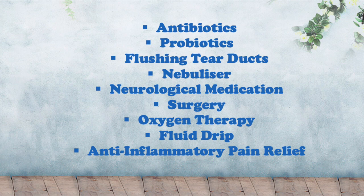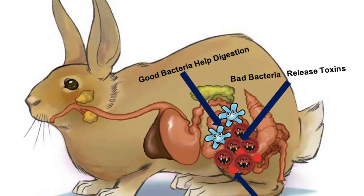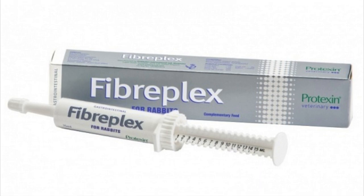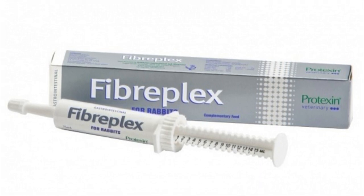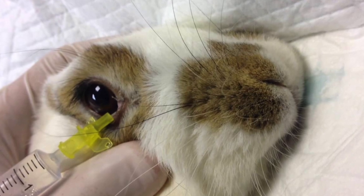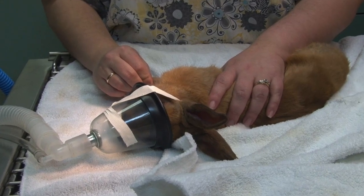Since antibiotics can really throw off your bunny's normal digestive flora with an increase of bad bacteria producing toxins that can lead to gut stasis, the vet might prescribe some probiotics as well in order to protect the gut and promote healthy digestion during the antibiotic course. If your bunny has discharge coming from the eyes, the tear ducts can become blocked with bacteria. The vet might want to clean them by flushing them with a clear saline solution, and since this treatment requires caution to avoid damaging the tear ducts, your bunny might have to be sedated for this process.